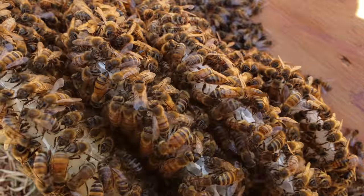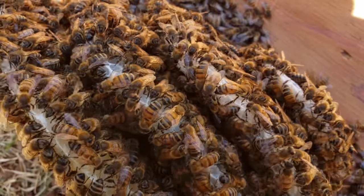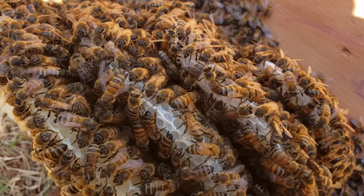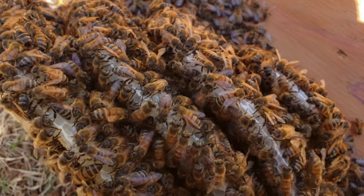Hey guys, we're in Barrio Logan, San Diego, doing a live bee rescue on a young hive that set up shop in a shed floor. This is a pretty common spot for bees to move into, and because it's such a young hive, this will be a quick removal, so let's get started.